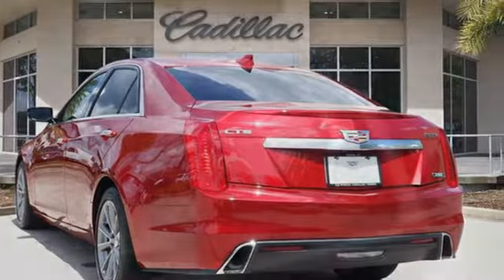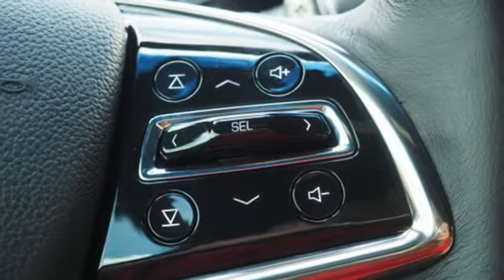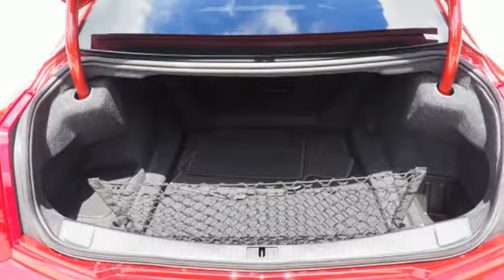Dual zone climate control. Gas pressurized shocks. Rear parking sensors. And automatic transmission.